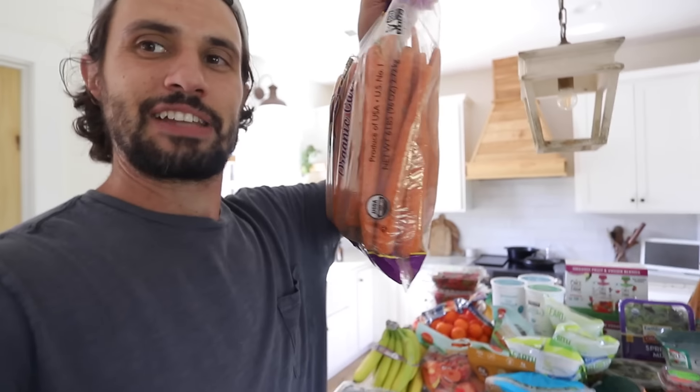Bananas — we always get a big box. We usually get the whole case because we're making smoothies with them. Our kids have been unwrapping them and throwing them in the freezer. They are obsessed with it — they love having a frozen banana. If you're going to eat up the bananas and they aren't going bad as quickly because they're frozen, then go for it. Another great snack option.